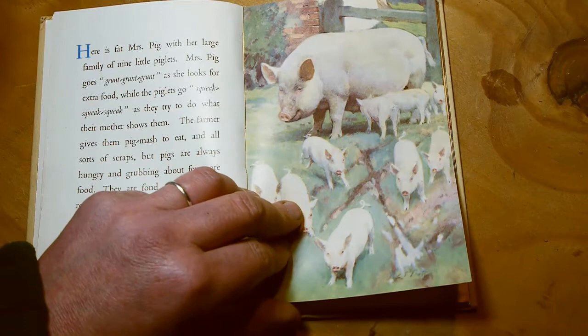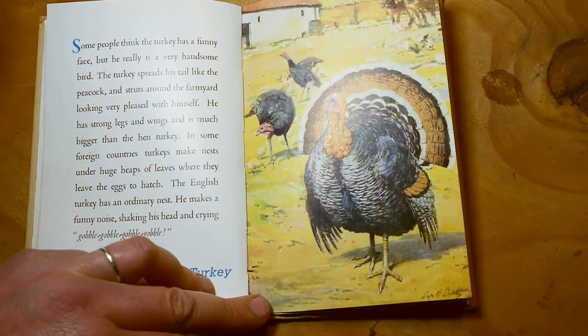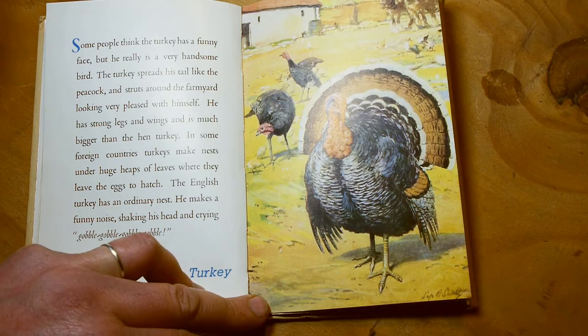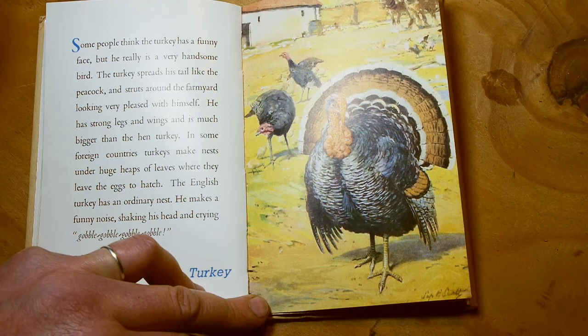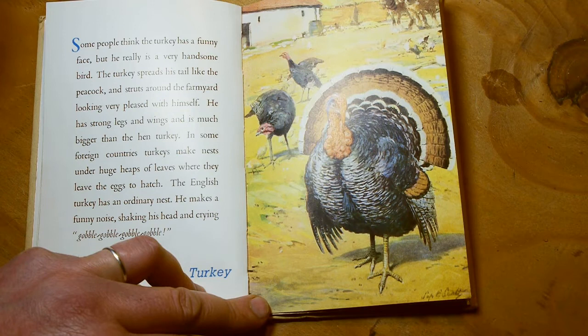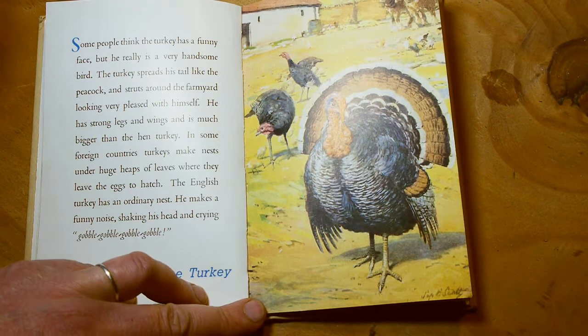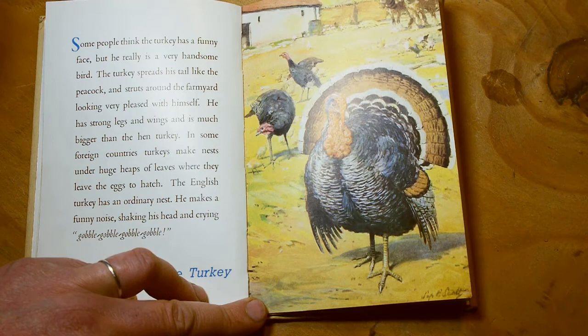Same with chickens, actually — there tends to be more dusty ground with chickens because they pick up the ground. Some people think the turkey has a funny face, but he's really a very handsome bird. The turkey spreads his tail like a peacock and struts around the farmyard, looking very pleased with himself. He has strong legs and wings and is much bigger than a hen turkey. In some foreign countries, turkeys make nests under huge heaps of leaves, where they leave their eggs to hatch. The English turkey has an ordinary nest. He makes a funny noise, shaking his head and crying 'gobble, gobble, gobble, gobble.' The turkey.